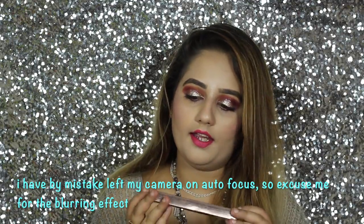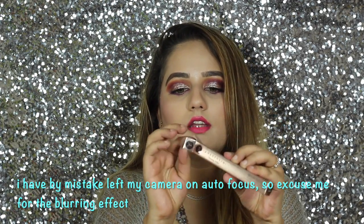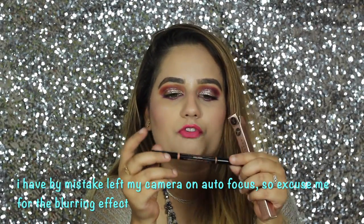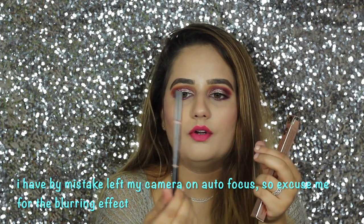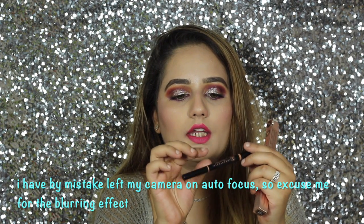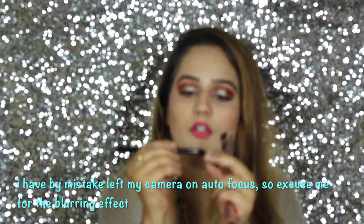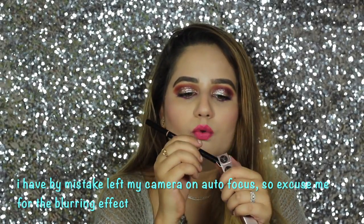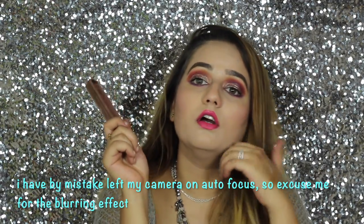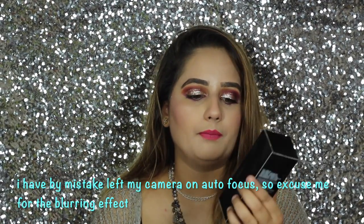I also ordered the Anastasia brow pencil from their website because I really liked it, and I didn't pay any customs — it was the direct price offered to me. This is in the shade Dark Brown. I also ordered a brow pomade, which I can't find right now — I got two different colors. The pencil is Dark Brown and the brow pomade is in Auburn.